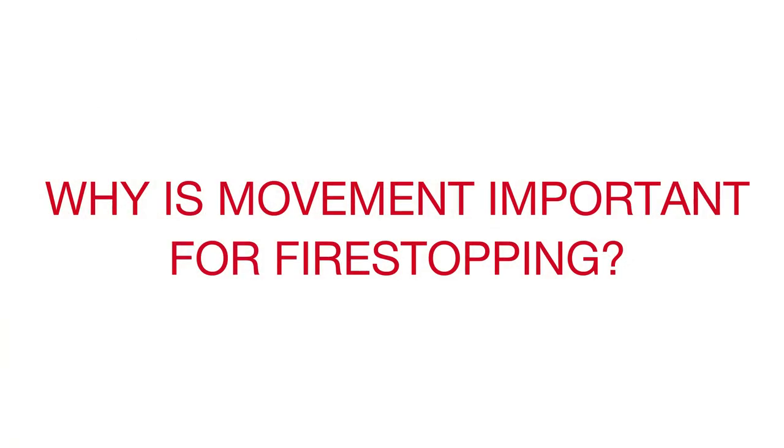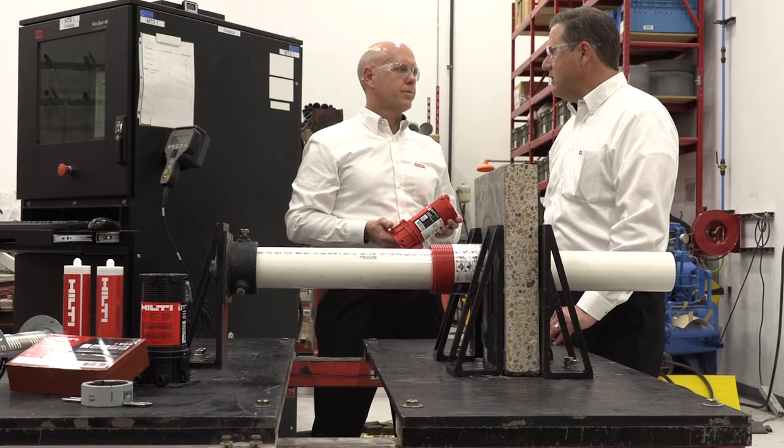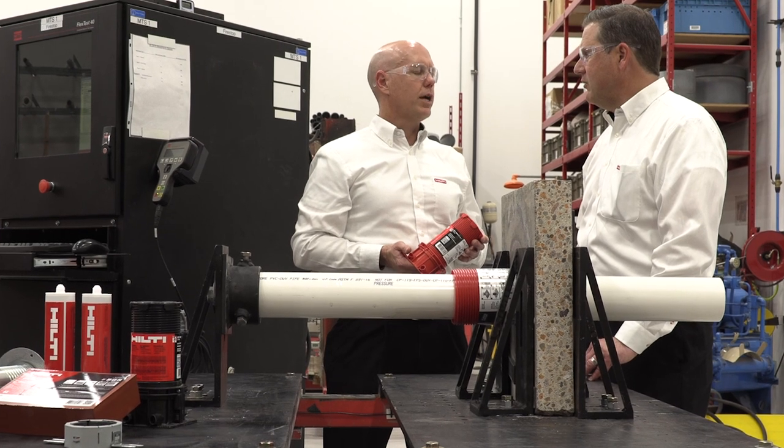My name is Ed Goldhammer and I'm the Director of Codes and Approvals at Hilti. It started back multiple years ago when the architect, engineer, and design community came to the industry and said we have a concern that some of our systems, even though they're designed to be rigidly supported, will move over the lifecycle of the building, and we want to make sure those systems perform properly during a fire.